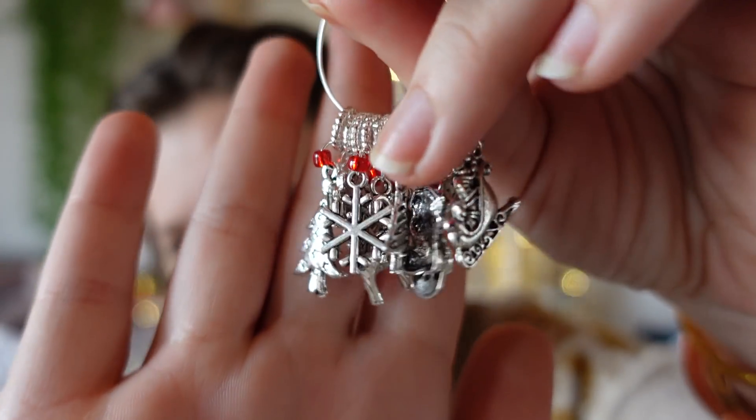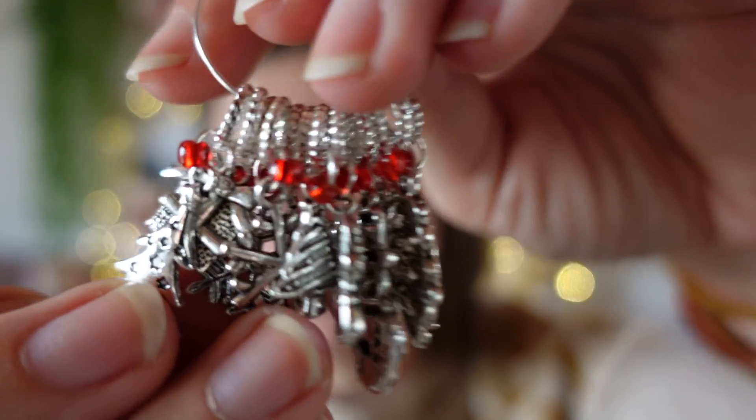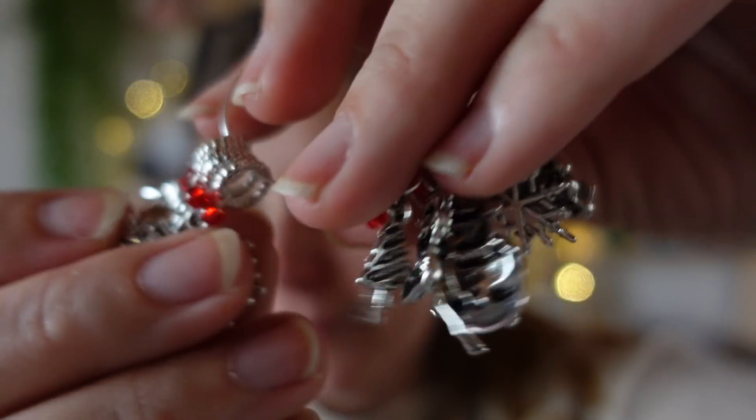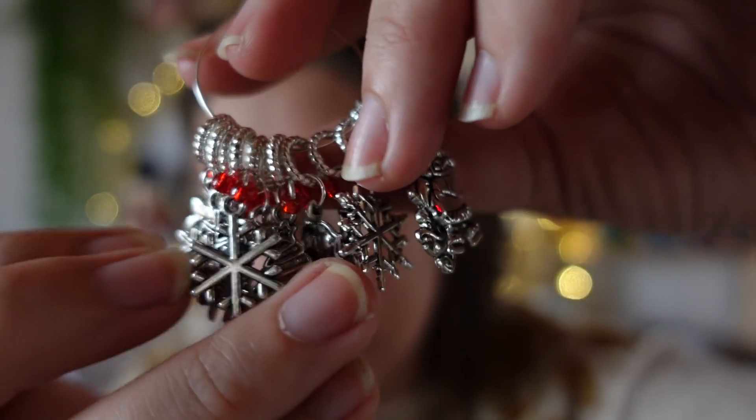J'ai reçu aussi du repère des tricopines, une boutique qui vend des anneaux marqueurs. J'ai reçu tout un lot d'anneaux marqueurs de Noël et hiver : des flocons de neige, des bonhommes de neige, des sapins, un cerf. Je les trouve vraiment très beaux avec l'anneau et la petite perle rouge. Merci Apolline, ça m'a vraiment égayé ma journée et fait du bien au moral.